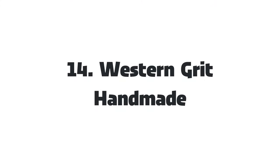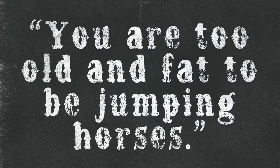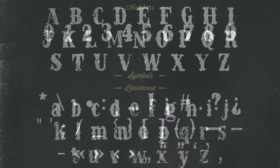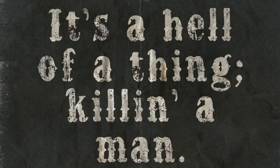14. Western Grit Handmade Typeface — Nothing like a 100% hand-made font to truly make your designs pop. With its handcrafted and weathered letterforms, this typeface embodies the grit and spirit of the frontier pioneers. It features an authentic distressed hand-drawn look, plus a total of 323 glyphs.